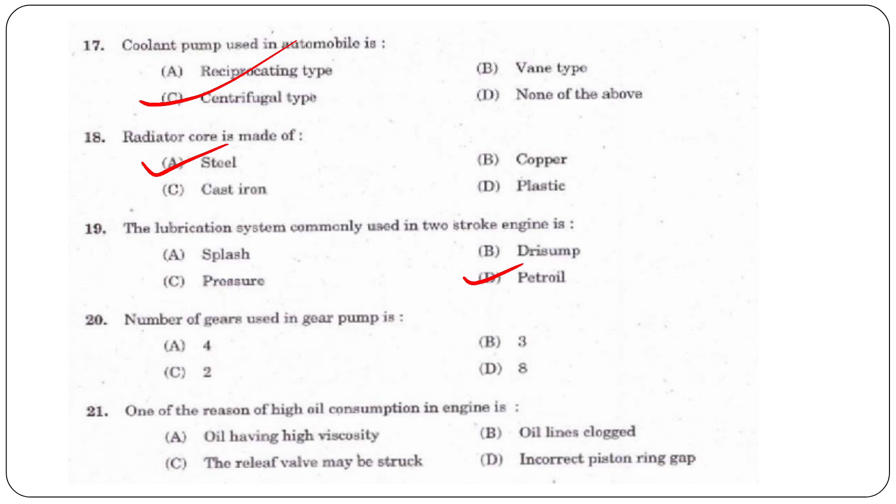Next question: How many gears are used in a gear pump? The answer is two. One reason for high oil consumption in an engine is incorrect piston ring gap.